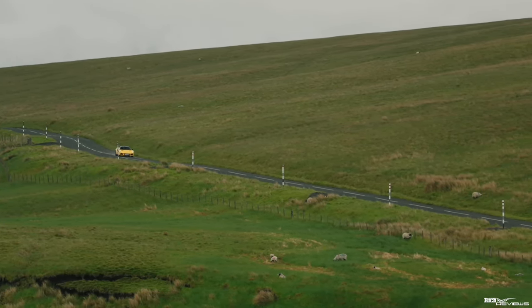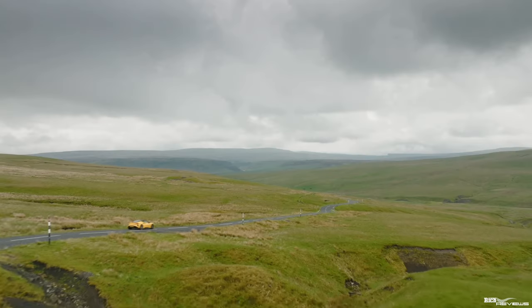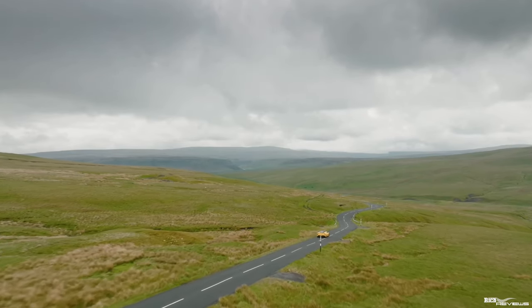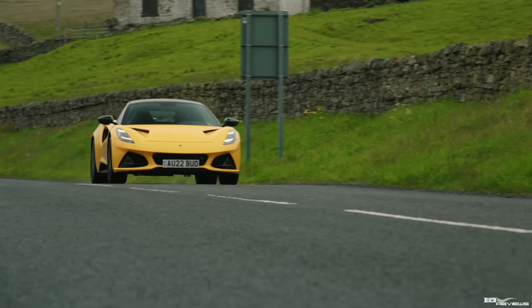I didn't go for the Cup 2 tyres because they'd be too stiff on our roads. Speaking to Gavan again, he recommended the Goodyear tyres because you get a little bit more compliance, which softens up the suspension a little more — great for a car with sports suspension that's mostly going to be driven on normal roads rather than the track. I'll probably take it on track occasionally and will obviously bring you along if we do any track days.